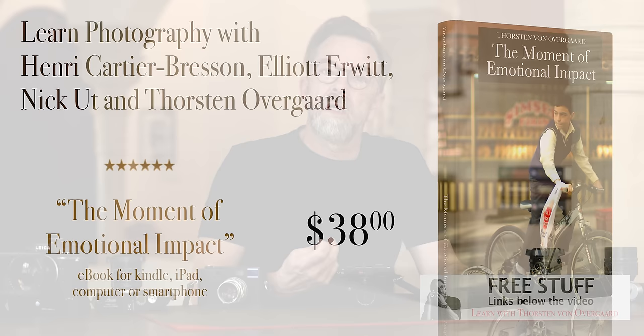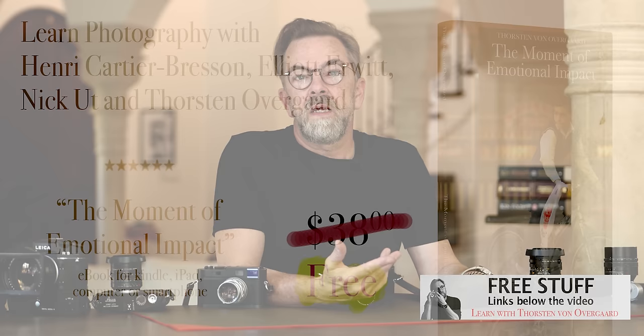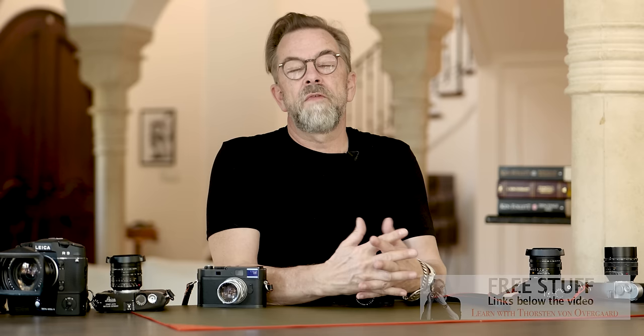Also, my classic book The Emotional Impact of Photography, normally $38, is free today. Put in the code and email — it's a book about iconic and classic photographs, the photographers who took them, the story behind those people and their philosophy, and also why and how I photograph. As a new extra bonus, my best-selling book A Little Book on Photography, normally $48, is also free today. Just put in your name and email — all of that is below the video.